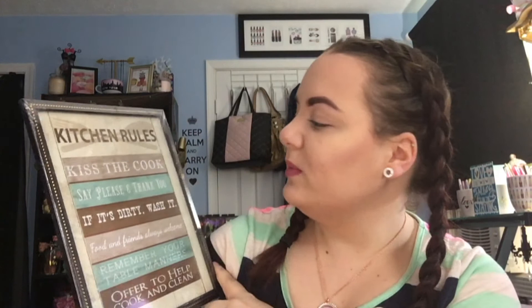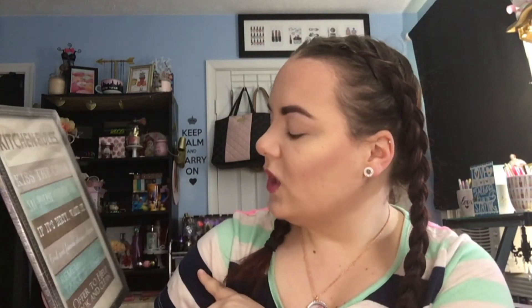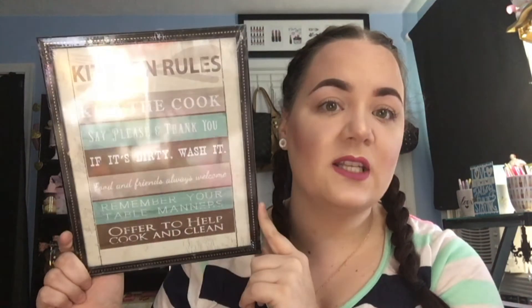I also picked up this wall art for my kitchen. It says kitchen rules: kiss the cook, say please and thank you, if it's dirty wash it, food and friends always welcome, remember your table manners and offer to help cook and clean. I really like the colors and thought it went well with my kitchen so I had to pick that up.